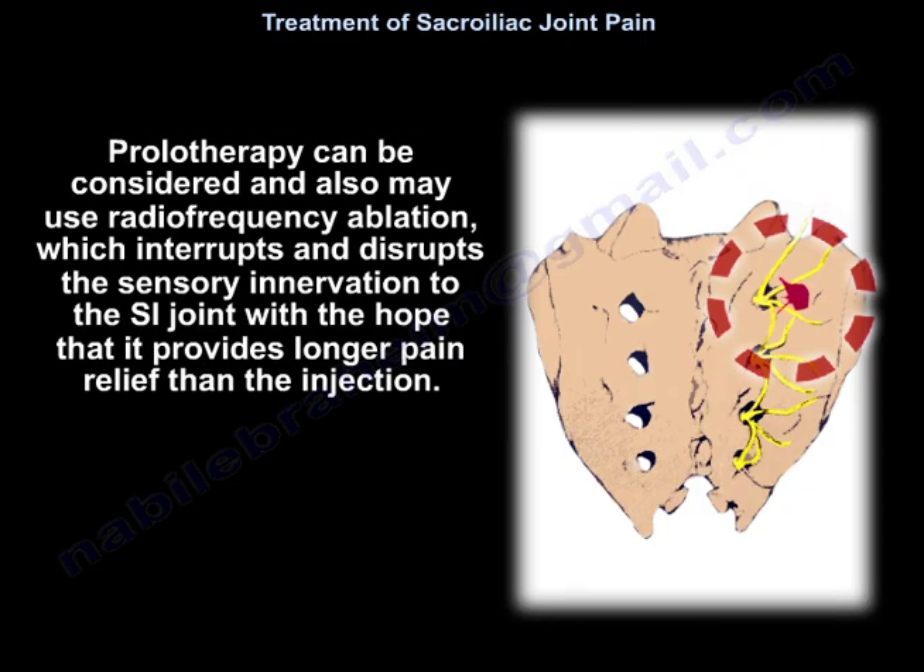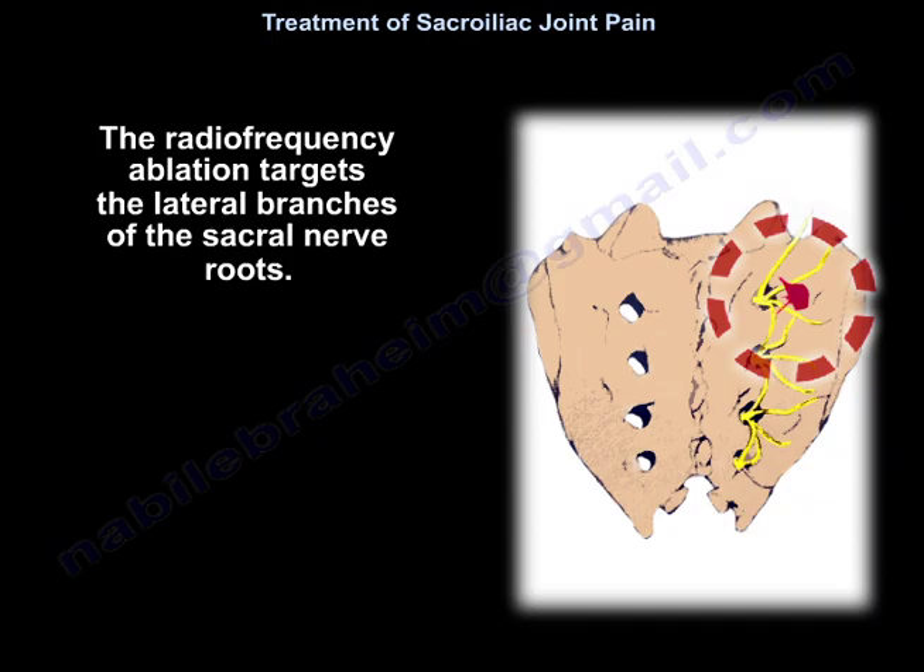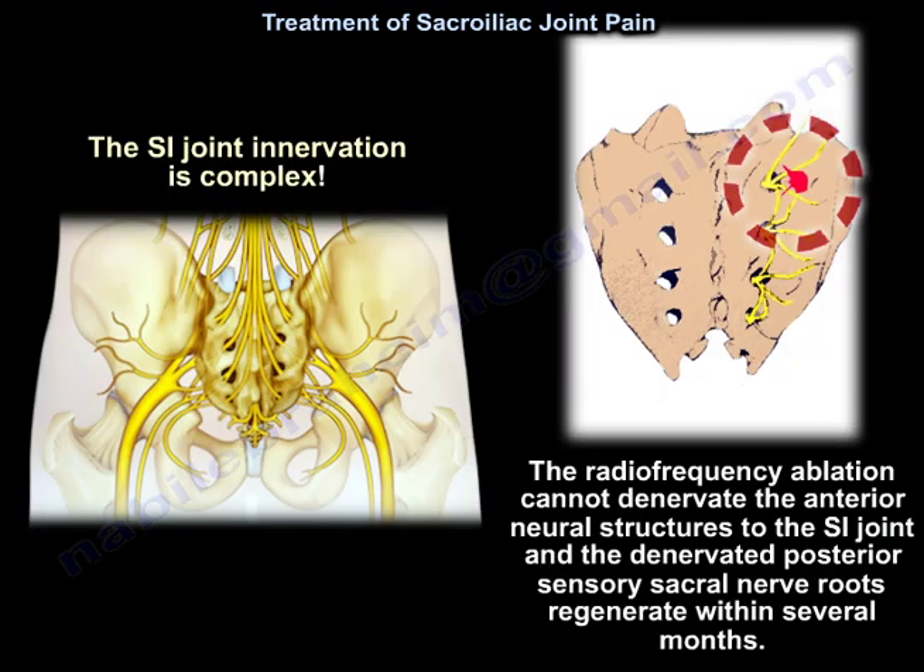Prolotherapy can be considered, as can radiofrequency ablation, which interrupts and disrupts the sensory innervation to the sacroiliac joint with the hope of providing longer pain relief than injection. Radiofrequency ablation targets the lateral branches of the sacral nerve roots. The sacroiliac joint innervation is complex, and radiofrequency ablation cannot denervate the anterior neural structures to the sacroiliac joint. The denervated posterior sensory sacral nerve roots regenerate within several months.